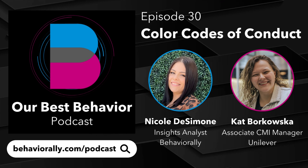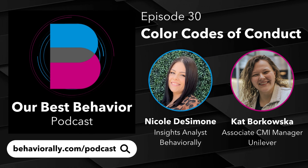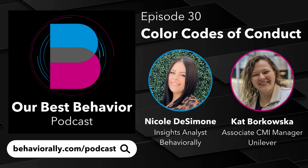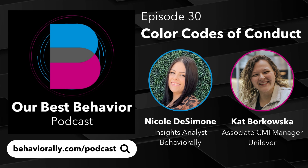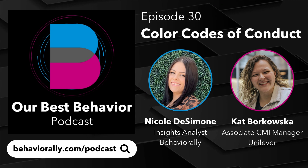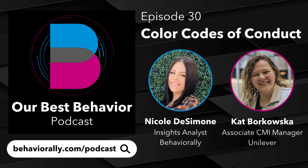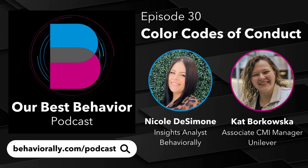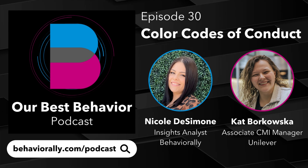Sure. I'm Kat, I'm an Insights Manager here. I work on a bunch of different categories and have a lot of experience in packaging across different categories and what clients do. So really excited to talk about it all. Hello, everyone. I'm Nicole, I'm an Insights Analyst. My background is in psychology and neuroscience, so I'm always diving into the behavioral science of everything.